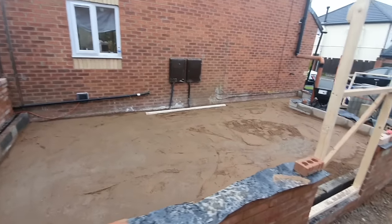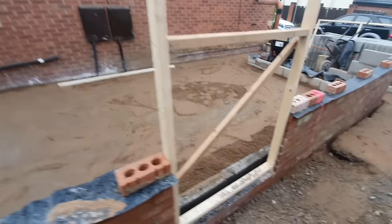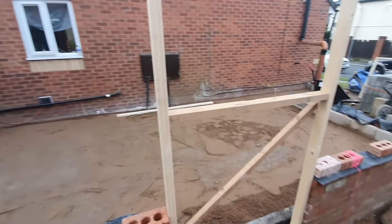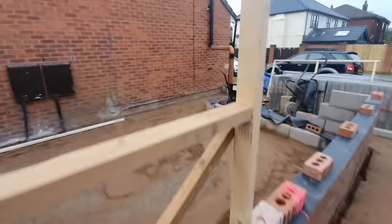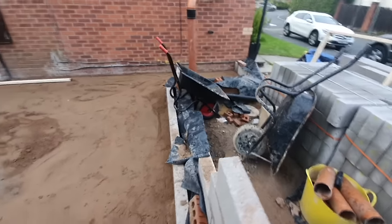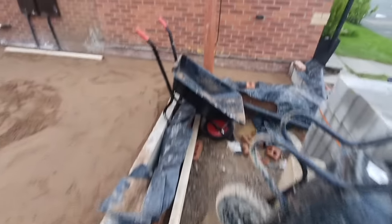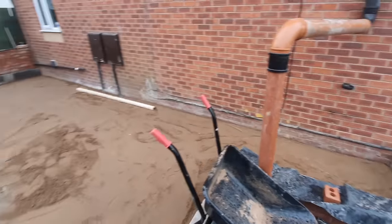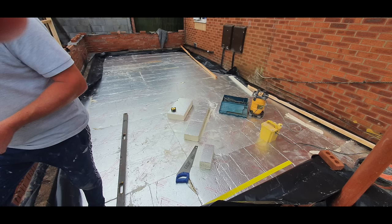Everything is looking a little bit cleaner on camera than it was at the time. At this point there's no inconvenience to the family other than parking when builders, plumbers, and electricians arrive — sometimes it can get congested out there.